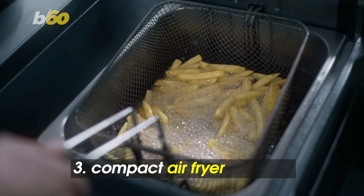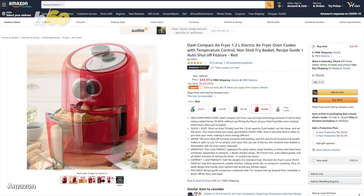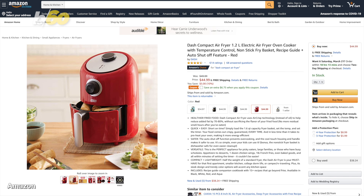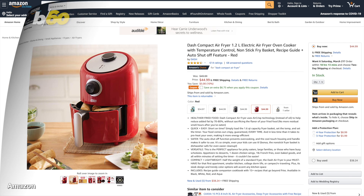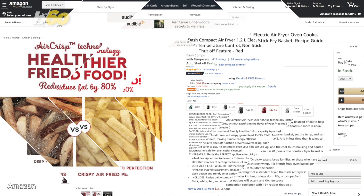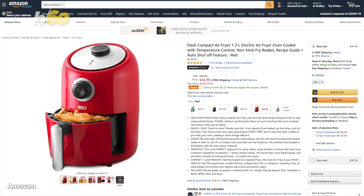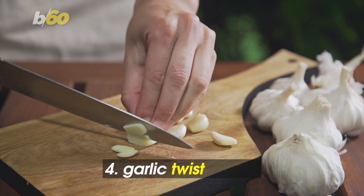Love french fries but hate all of the grease? Users swear by this compact air fryer. BuzzFeed says you don't have to use oil to get crispy results with your snacks. The maker says this air fryer helps reduce added fat by 70% to 80%, without the extra calories or smell from a deep fryer. Around $45.